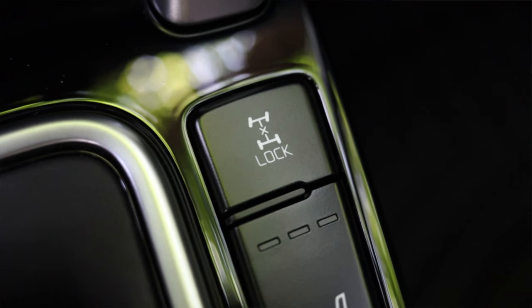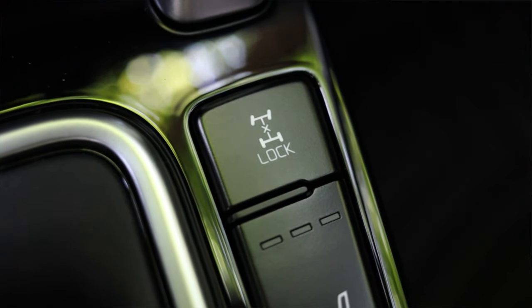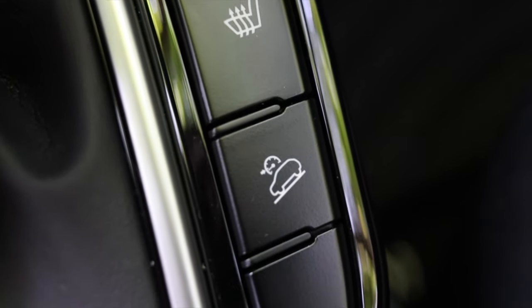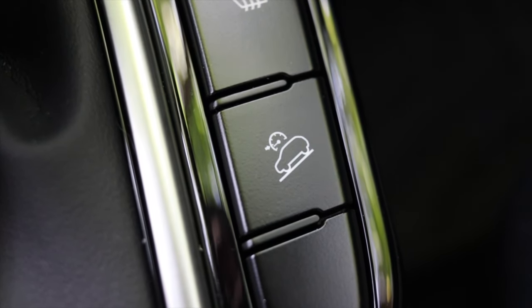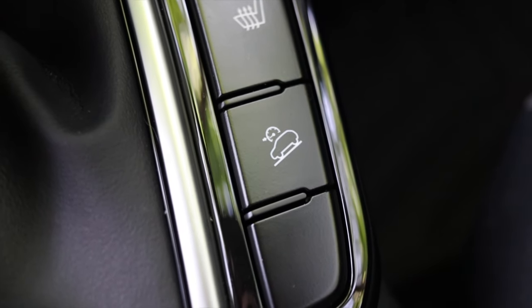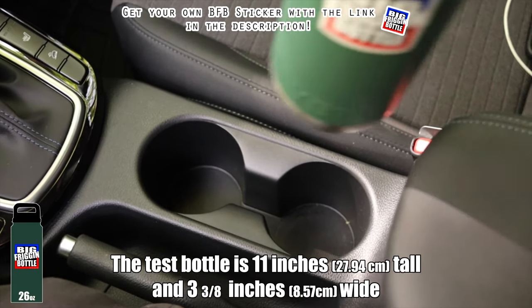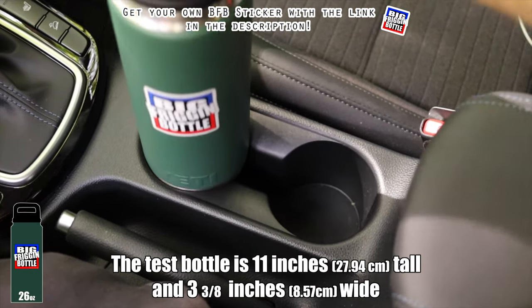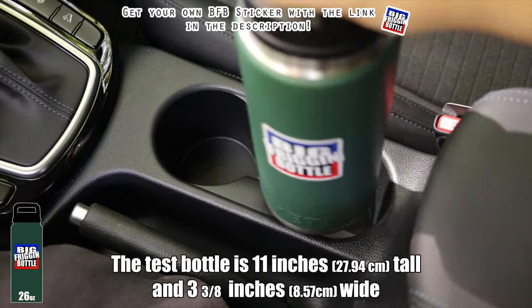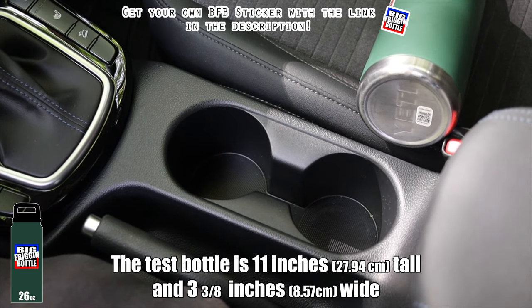The center diff lock helps with traction in snow or deep mud, and there's also a passenger heated seat button and hill descent control — another off-road feature I wouldn't really associate with the Seltos. Hill descent control is usually found in Silverados and Jeeps. Then we do the big freaking bottle test on the cup holders and it just barely fails — I feel like a dremel could fix it, but I'm not going to cut up Shannon's new car.